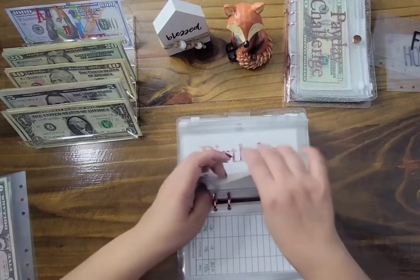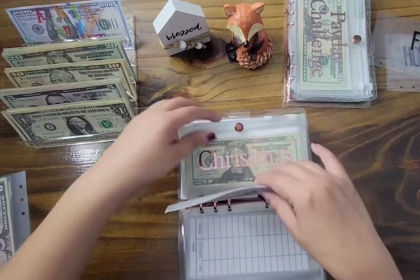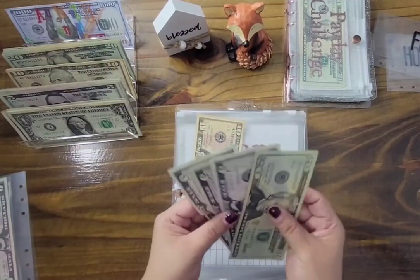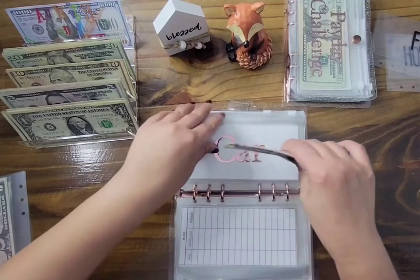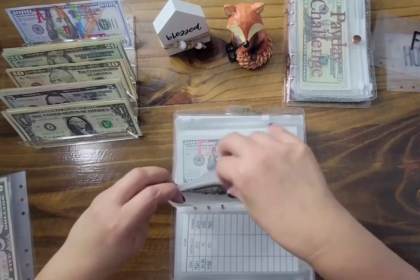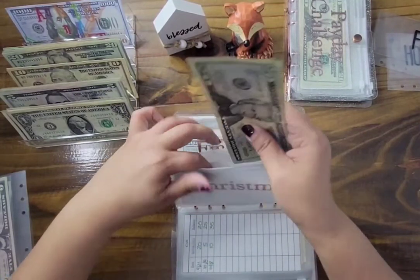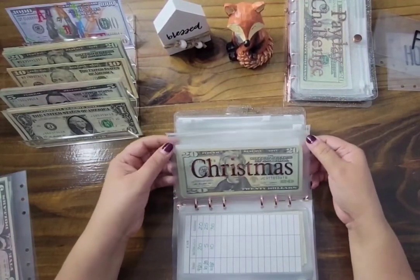Boss is not getting anything. Car is getting $10, which brings us to a grand total of $20, $30, $35, $40, $45 dollars. Christmas is getting $10 — $20, $40, $60, $70 — so I've got $70 in Christmas. I'm not worried about my Christmas envelope even though Christmas is around the corner; I've decided I'll use my credit card if need be.